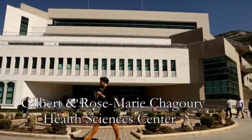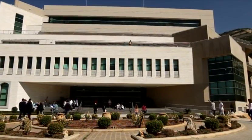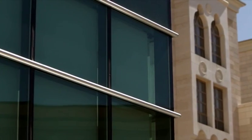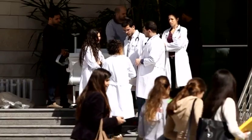Today, this is the Gilbert and Rosemary Chaguri Health Sciences Center, a beacon of progress at LAU. The pace of change in quality is really incredible, hence the commitment, the dedication, the caring of the institution, so that our students really get an education that is second to none.